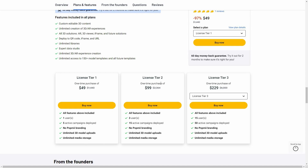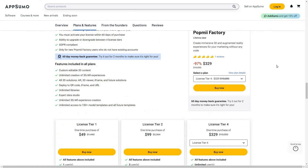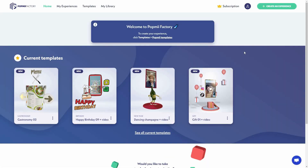You also have unlimited media storage. There are also License Tier 2, Tier 3, and even Tier 4 available. If you want to buy Pop Me Factory on a lifetime deal from AppSumo, check the link in the description below. If you are new to AppSumo, you can get 10% off your first purchase — watch the full video to learn how.